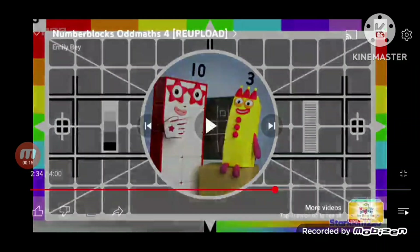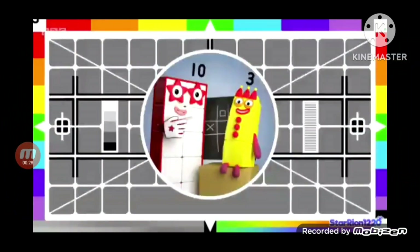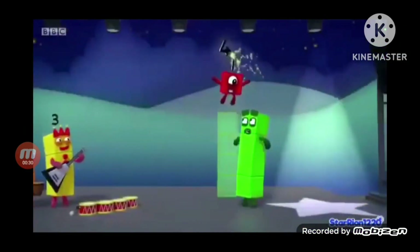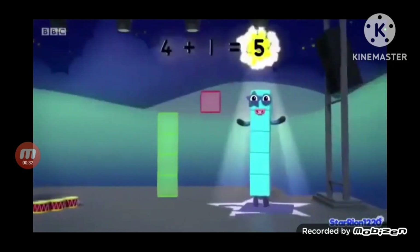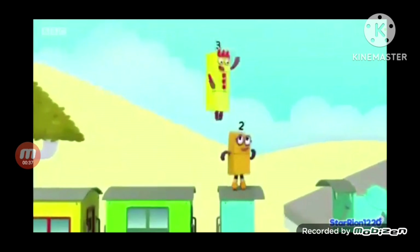So I was browsing through YouTube and I saw Number Blocks on Maths by Emily Bay, even though it was originally released by Starryan1220. And I saw this sketch that goes: 4 plus 1 equals 5, minus 3 equals 2, plus 3 equals 5.